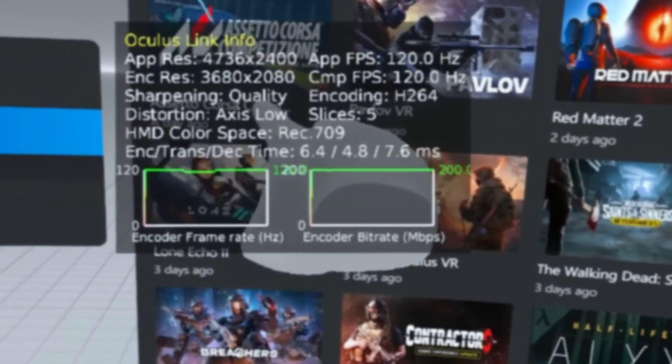In my original 7900 XTX video, due to my ignorance when it comes to sim racing, I tested with Assetto Corsa. According to viewers, the game people actually play and I should have tested is Assetto Corsa Competizione, so that's what I've done this time around. I first tried ACC at 120Hz on the VR Epic preset, but that was a little too much for the 7900 XTX. I then lowered the refresh rate to 90Hz and tried the VR High preset, and that was too easy. After some tweaking, I settled on the VR Epic preset with anti-aliasing turned off and the VR pixel density set to 110%, and the 7900 XTX delivered solid performance at these settings.